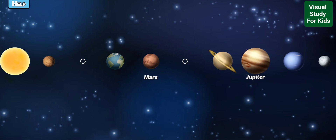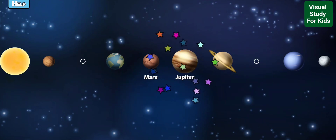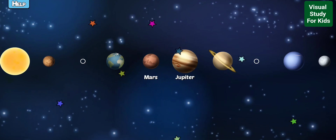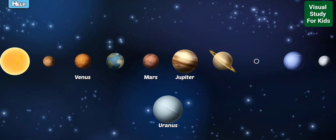Jupiter is the largest planet in our solar system and could fit 1300 Earths inside of it. Venus has an atmosphere thick with carbon dioxide. It makes the temperature 900 degrees or more.